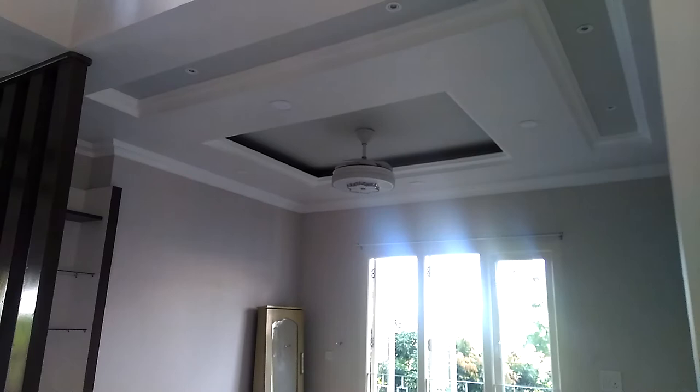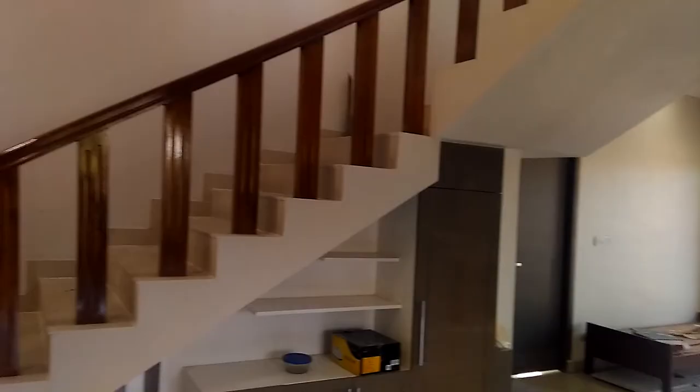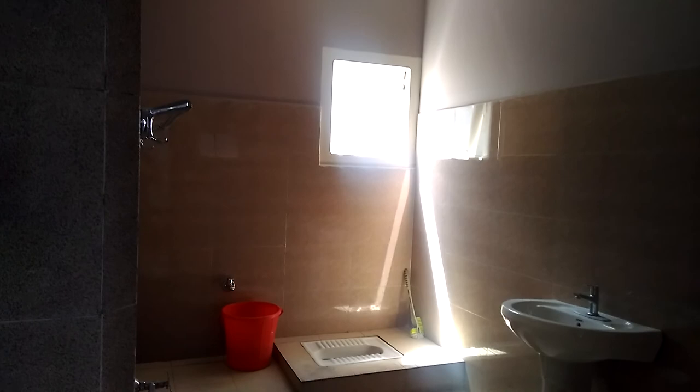Here we have a room. The room is a room. The room is a bedroom. This room is a bedroom.